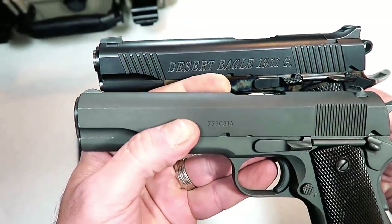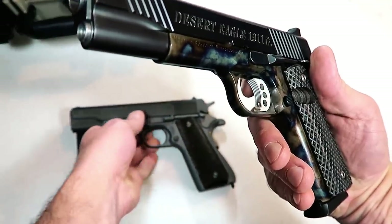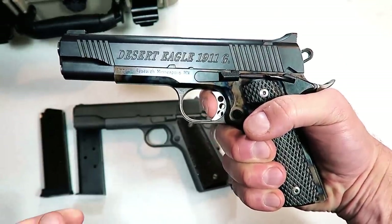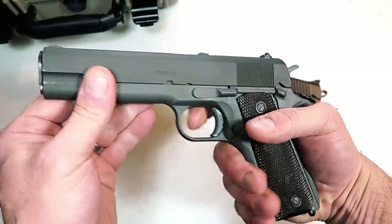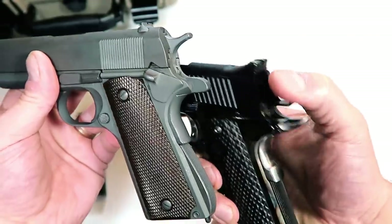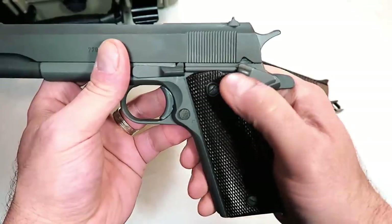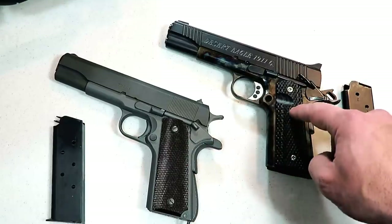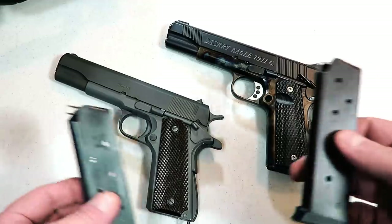Comparing with a modern 1911, there are big differences. The trigger on the modern 1911 is much wider — when you feel it you can tell the difference. This trigger measures right at about three pounds, very light, while the CMP trigger is about double that at around six pounds. Another thing worth noting is the thumb safety — look at that extended thumb safety on the modern one; it's much wider. Back then they didn't skeletonize anything; they made everything very basic. The CMP pistol has a parkerized finish.